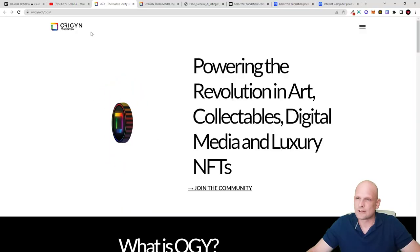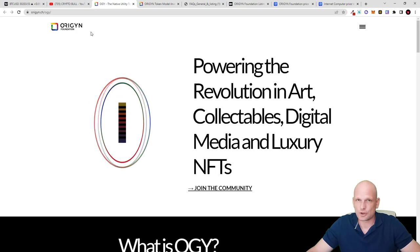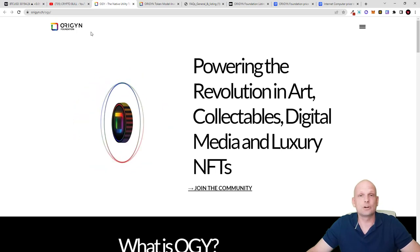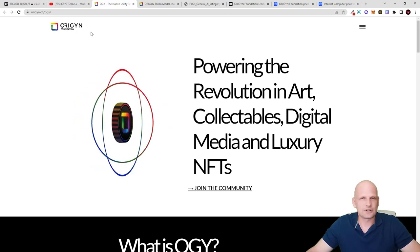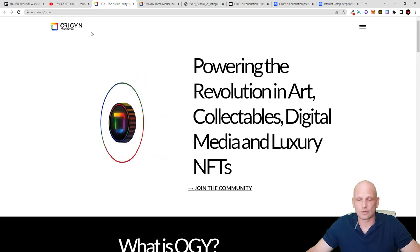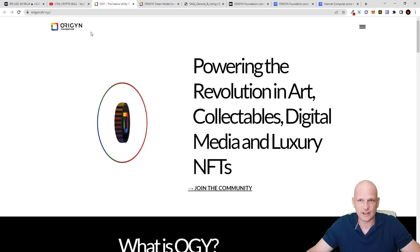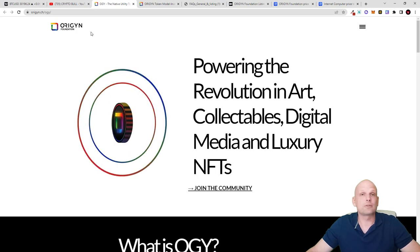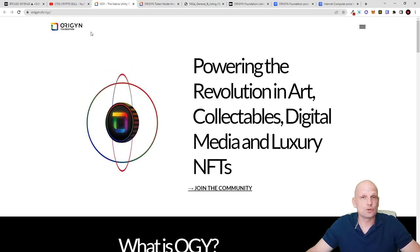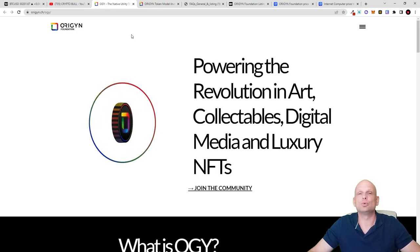This project is absolutely legit — you can find a lot of information already out there, but this project is still not launched and it is going to be launched this month. Currently there's no information on what date exactly it will be launched, but they are going to launch their token, which will be both a utility token and a governance token, allowing you to stake it.